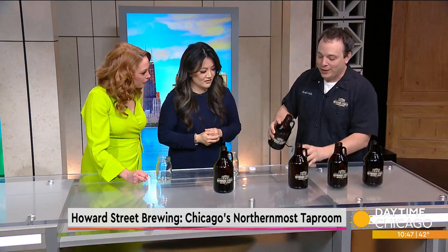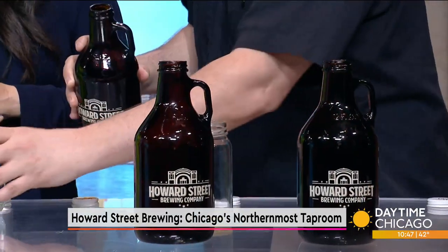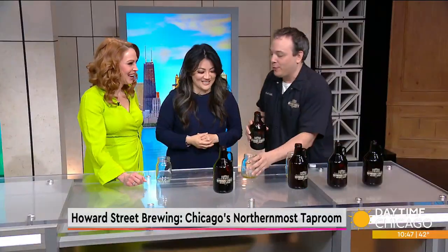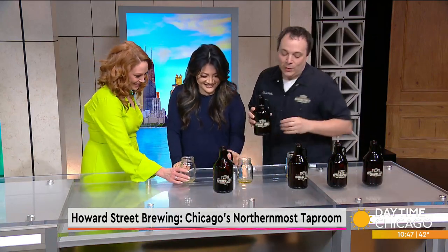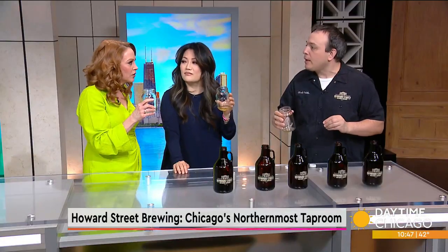Now we're going to get into our winter tant — this is our Ginger Wit. We really focus on making sure that the ginger is not overpowering this beer but it's in there. Oh yeah, not too much ginger — not overwhelming. It's really light and easy, like a digestive because it's ginger. It's medicinal.